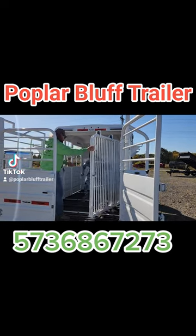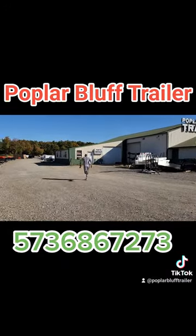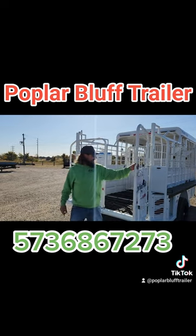So if you've got... Oh, hey, catch that zebra! Get him! Just give him a minute. Anyways, all slam latch gates.